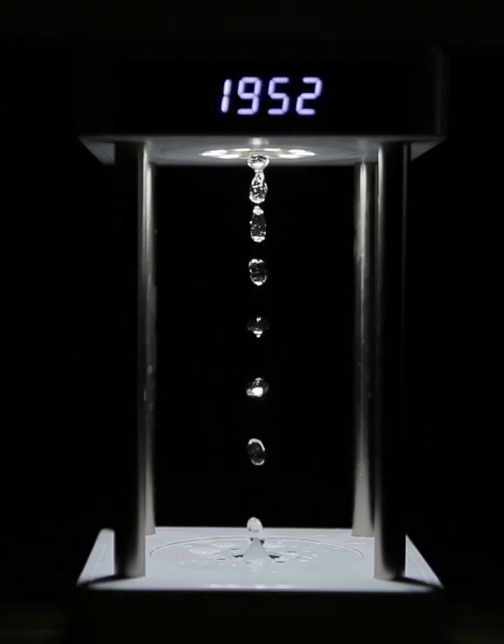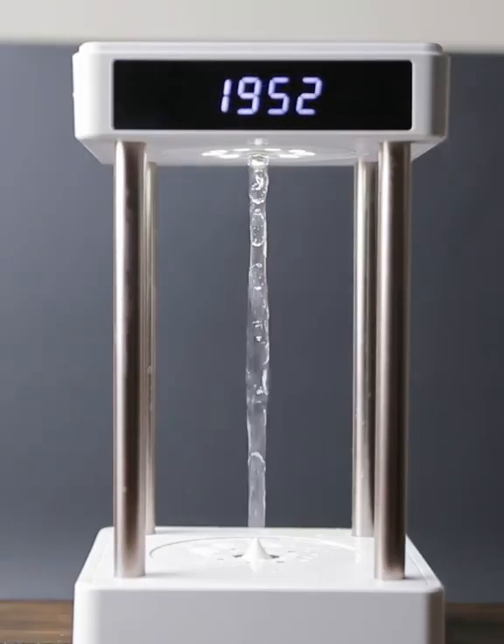And the illusion is broken if you basically turn on any other light, like this. So now you can see that it's basically just a bunch of droplets falling quickly, and the flash is what's freezing those.